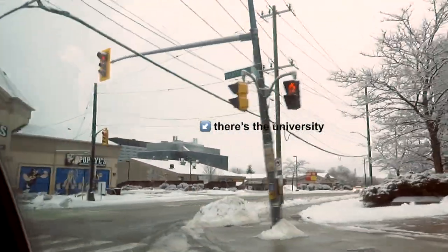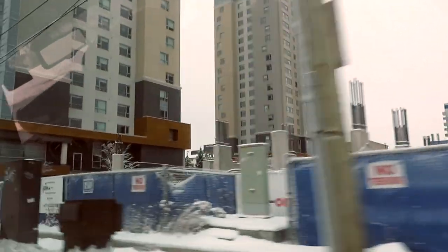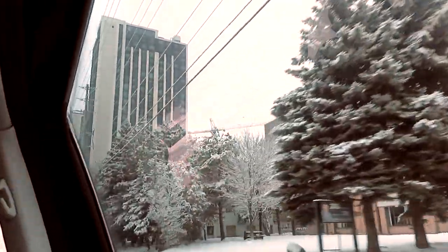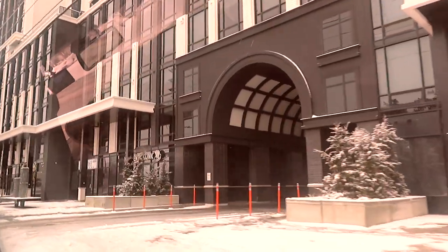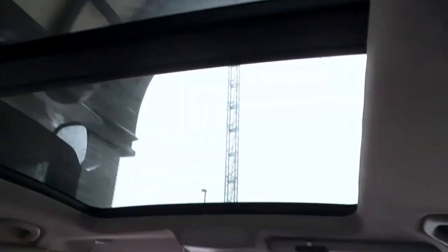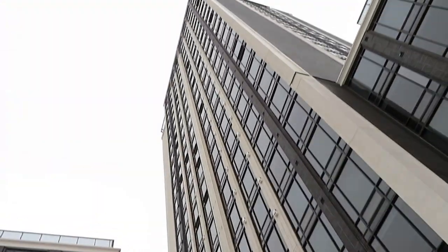We're here in the Loo. Keep going — it's a black building. There's an entrance there. That's my building. Turn in here and then turn left.